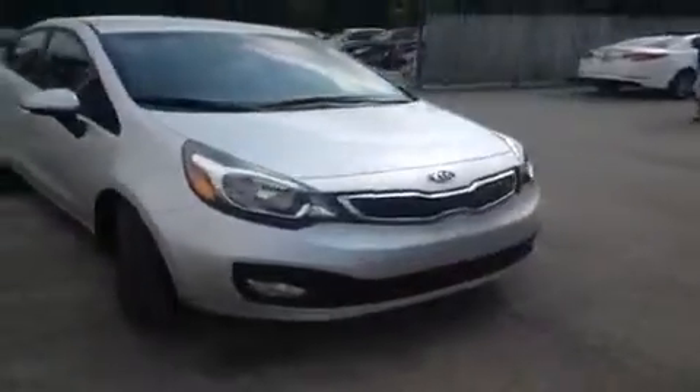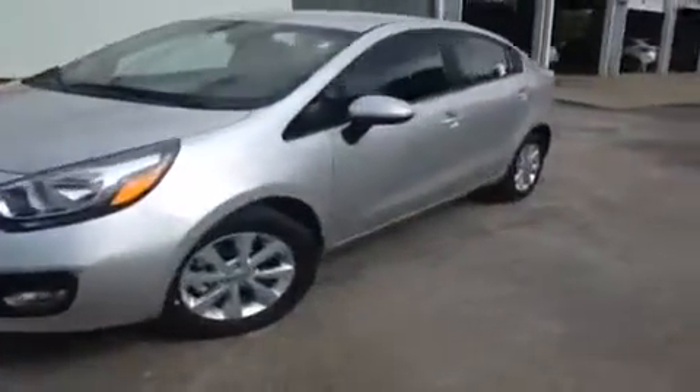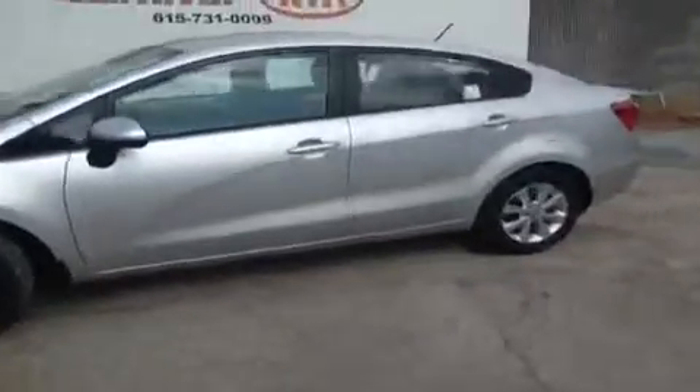Hey guys, this is a 2013 Kia Rio EX video demonstration brought to you by Hickory Hollow Carnival Kia, located off of Interstate 24, right off of Exit 59 at 5406 Target Drive in Antioch, Tennessee.